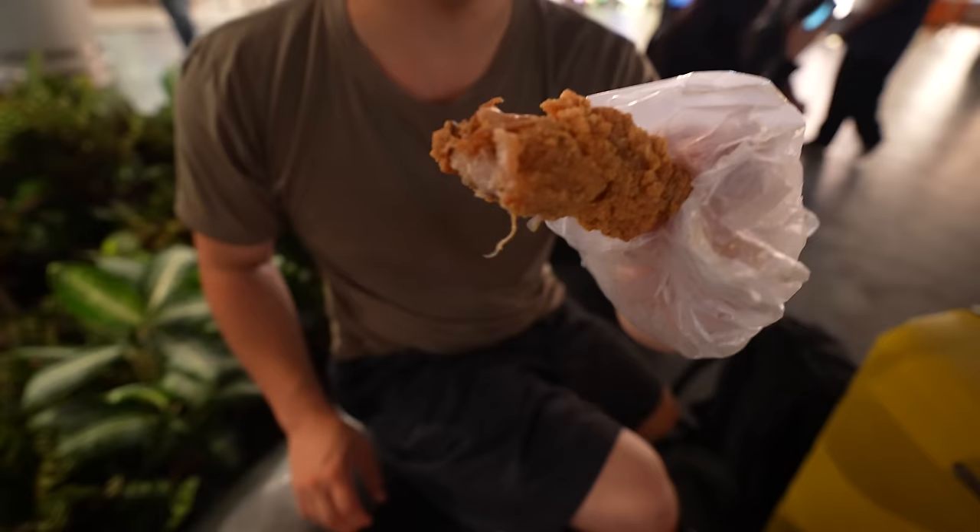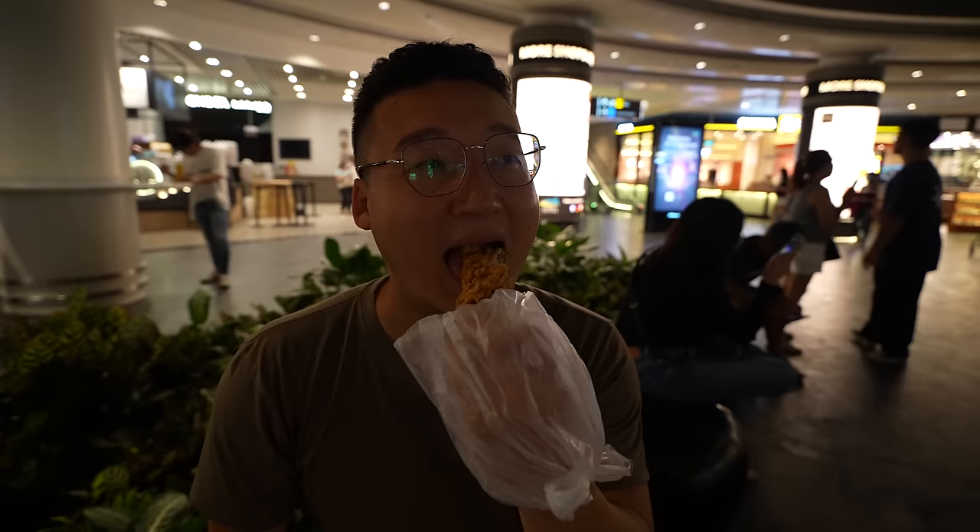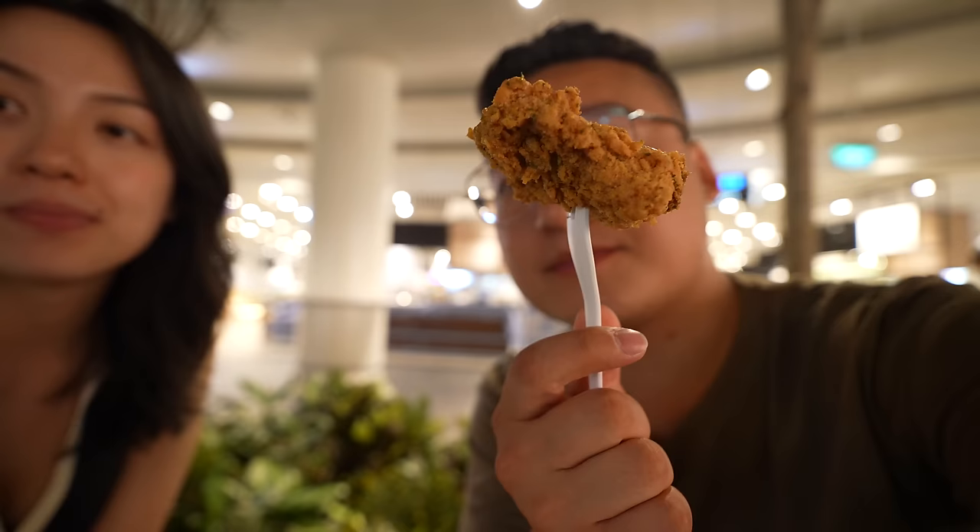If you guys have ever had the salted egg yolk chips or fish skin salted egg yolk fish skin, this tastes exactly like that - the initial hit of salted egg yolk but chicken, crispy, delicious KFC. I honestly wish we had this in North America, I'm a little jealous. That was amazing - salted egg yolk chicken!